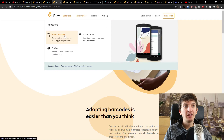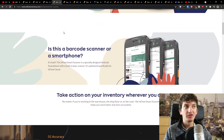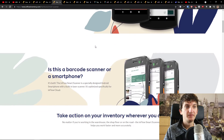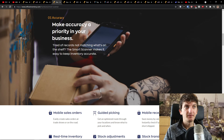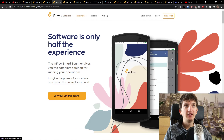You also have hardware here — as I mentioned, the smart scanner. You can buy it by yourself. This is how it looks like, and for me this is really cool.